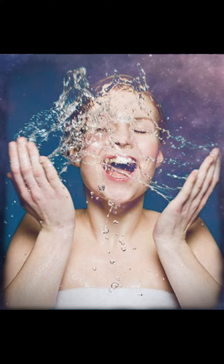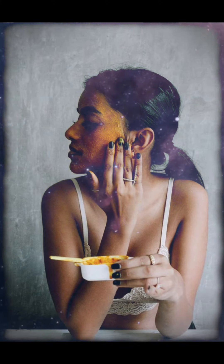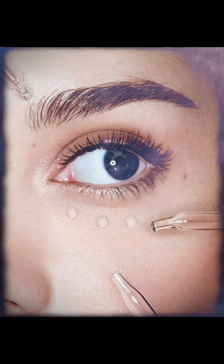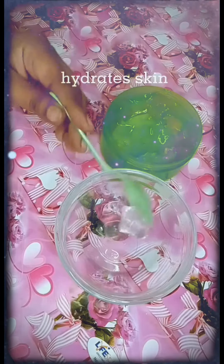Additionally, sleeping masks often contain potent ingredients like hyaluronic acid, antioxidants, and plant extracts that work together to repair and revitalize your skin. These ingredients help to improve the texture, firmness, and overall appearance of your skin, reducing the signs of fatigue, stress, and environmental damage.